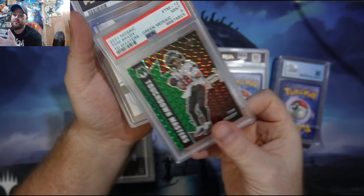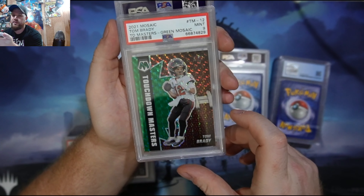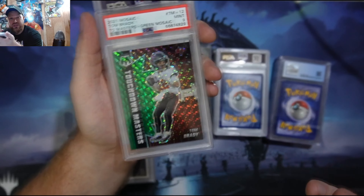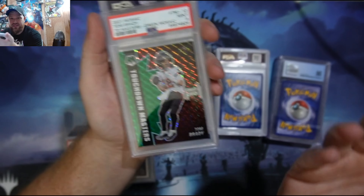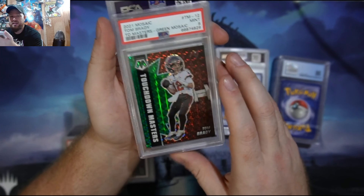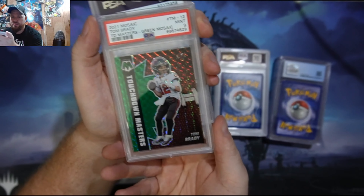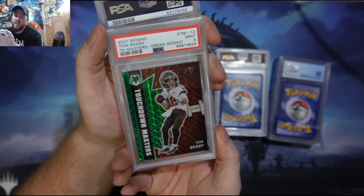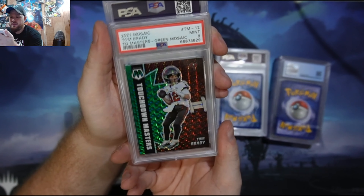Here's a Tom Brady — a Mosaic Tom Brady. Not bad. When he played for the Buccaneers, I used to hate Tom Brady. I hated the Patriots. But then he just started destroying everybody and went to the Buccaneers and I was like, you know what, he's a good quarterback. He's probably one of the best to ever do it. Still hate the Patriots, but Tom Brady — he's a good football player. That's a cool looking card, that Mosaic 9. I wish it was a 10.